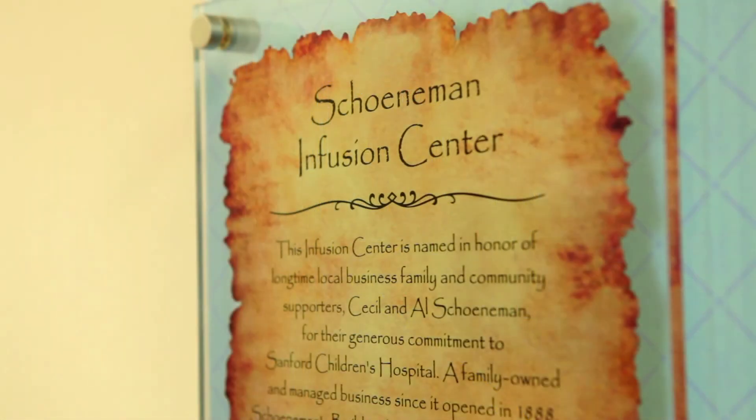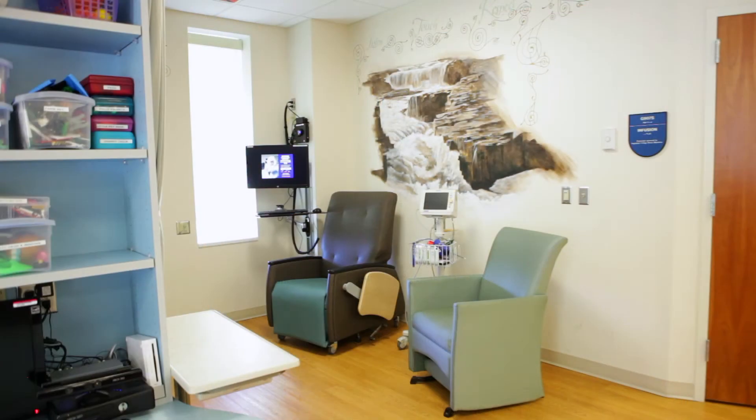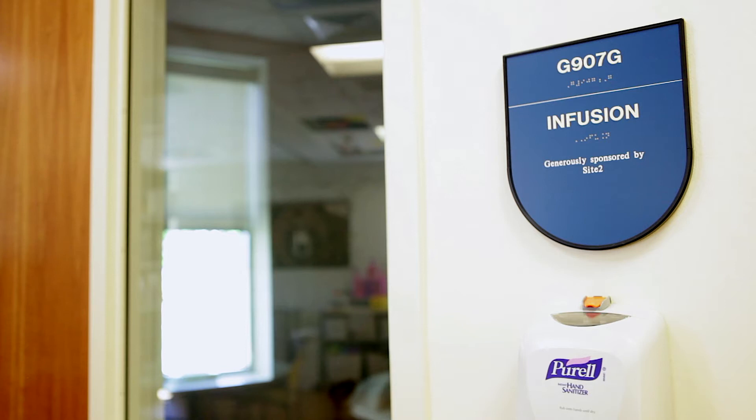The Shoneman Infusion Center is a dedicated space for pediatric patients to receive treatment. There are five bays and books and activities to help pass the time.